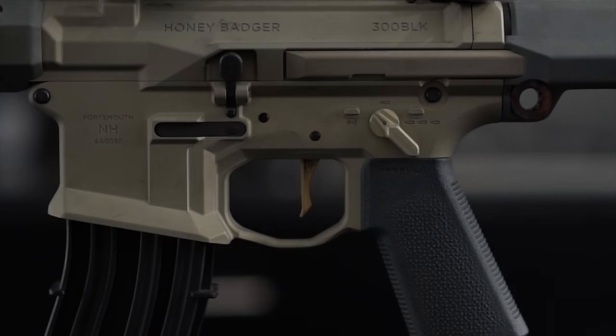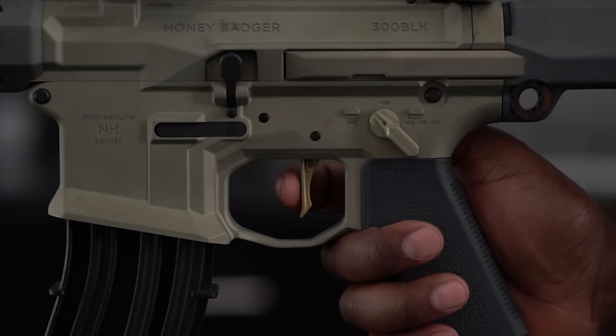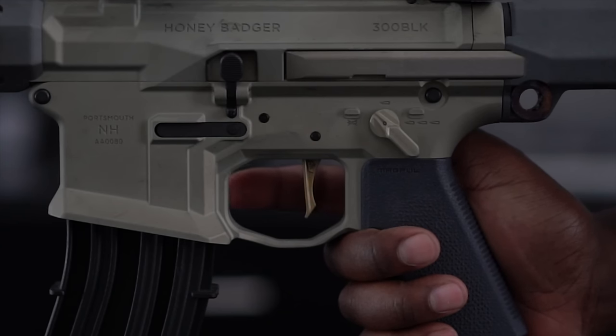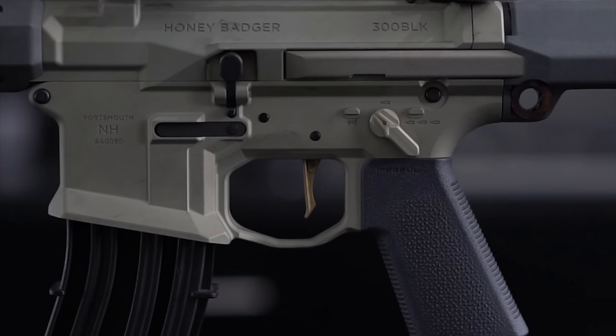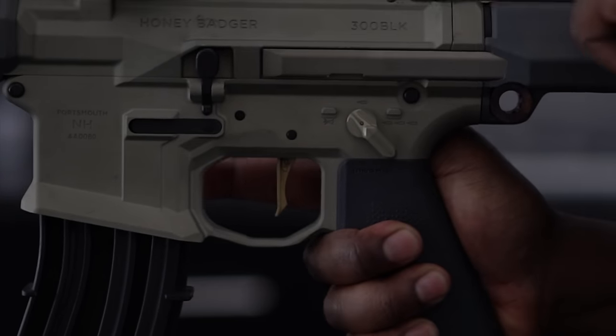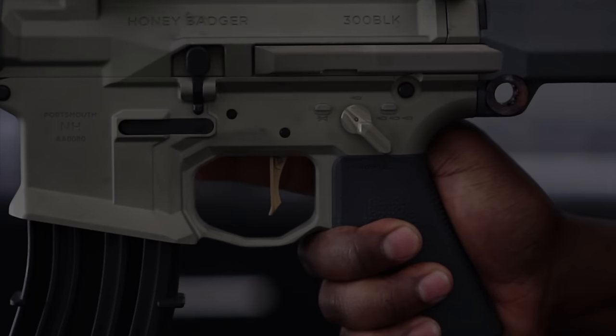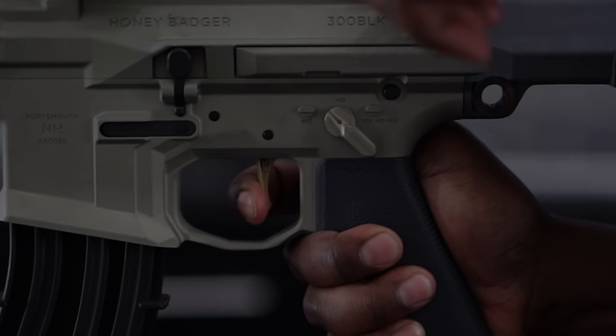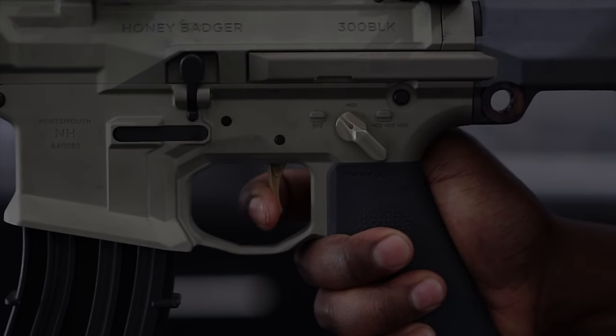The trigger on the Honey Badger is — well, it's gold. At least that's the first thing I noticed: the gold trigger. It also looks like it was fashioned by a goldsmith from Game of Thrones. In reality though, it's an ATC two-stage trigger. The initial break is really nice, but the reset is incredibly short — like, really short. And I don't mean that in a bad way. Honestly, because the trigger is skinny and light, it feels like it's kind of broken at first, but you get used to it.